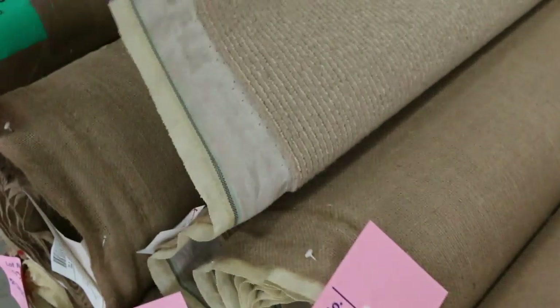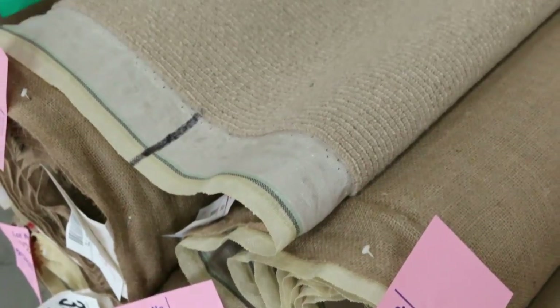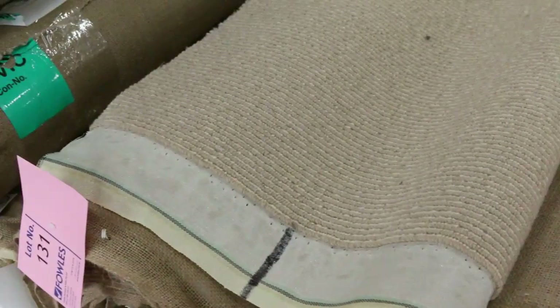Some nice sisal carpet there — pure wool sisal. There's quite a few of those, looks like about three or four rolls there of pure wool sisal that we can put together, and that'll give you good meterage.